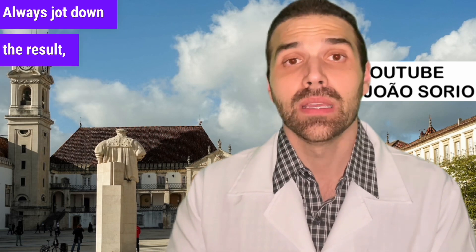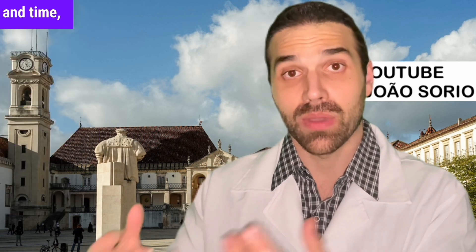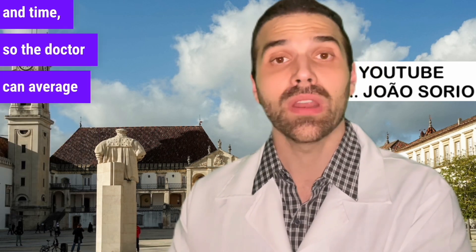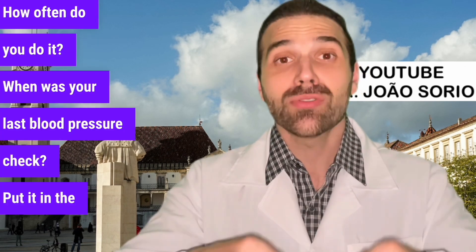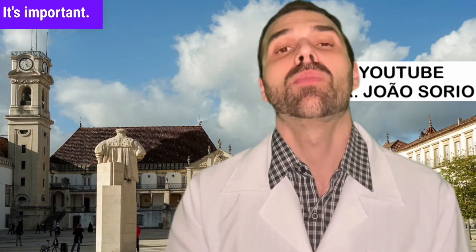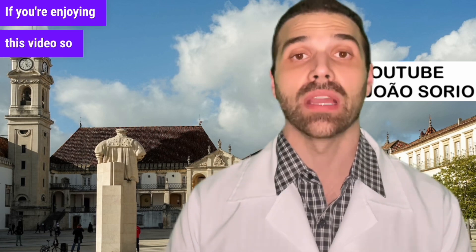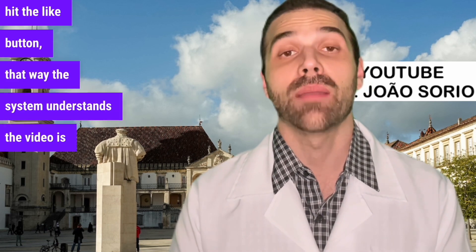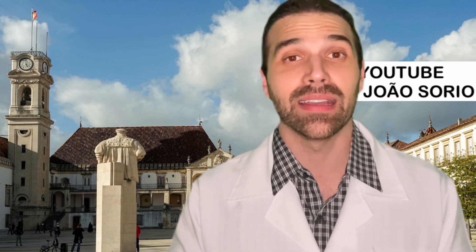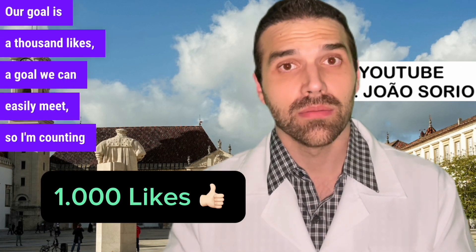Always record the result, the heartbeat shown on the monitor, and the date and time, so your doctor can average the results. When was your last blood pressure check? Put it in the comments. If you're enjoying this video, please give it a like so the system understands the video is relevant. Our goal is a thousand likes.